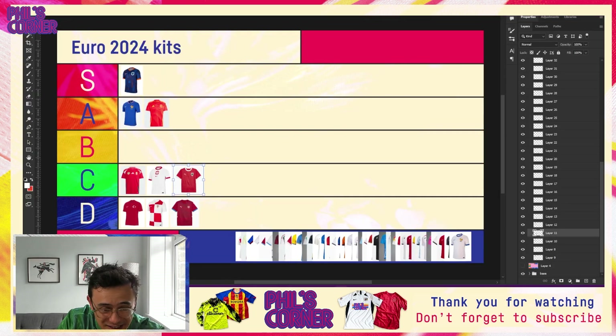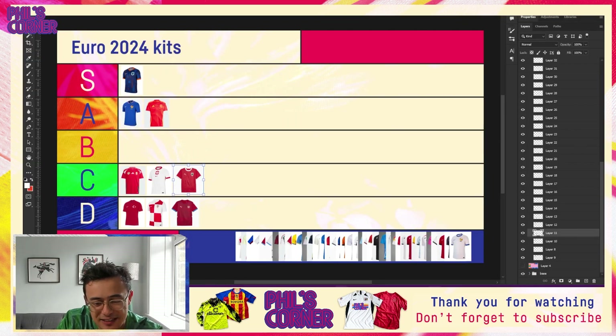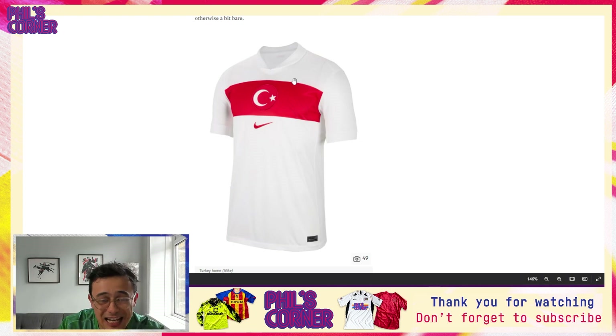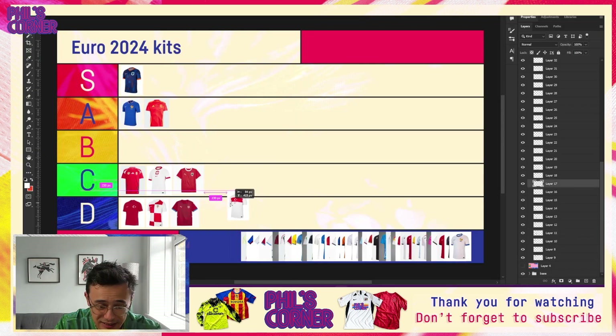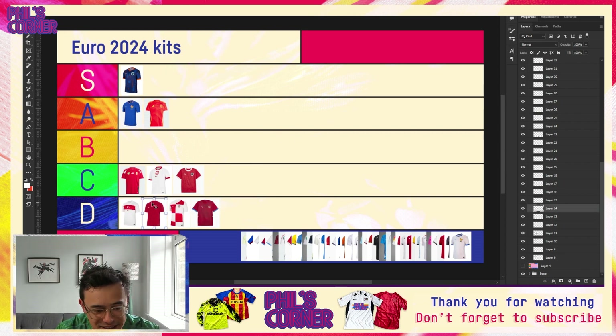Even some of the weaker Adidas shirts are going to be better than some of the other brand efforts. We come to Turkey home — this one has that collar we don't like, and it lands actually worse than the similar Poland shirt. I'd put this in the D tier because this is almost exactly the same as the past two or three Turkey home shirts — we've seen this horizontal sash style repeatedly. It's pretty reasonable in isolation, but because it's so similar to previous efforts it goes pretty low in the D tier.